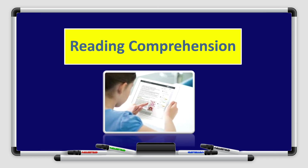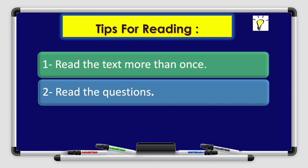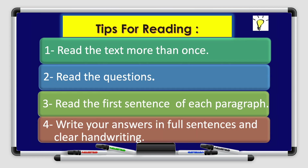Now let's move on to the reading comprehension. Tips for reading: remember, boys and girls — read the text more than once, read the questions, read the first sentence of each paragraph carefully, and write your answers in full sentences and clear handwriting.